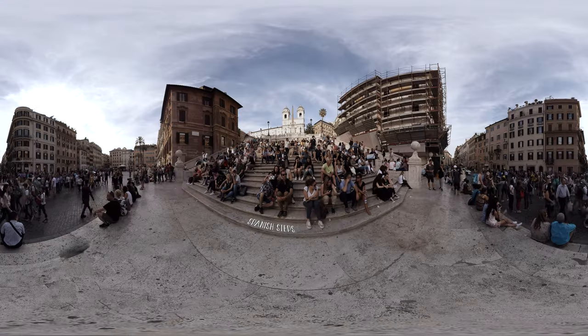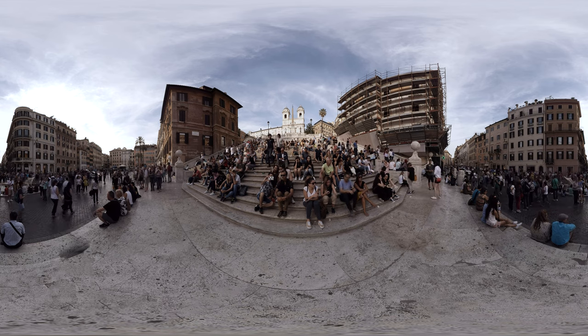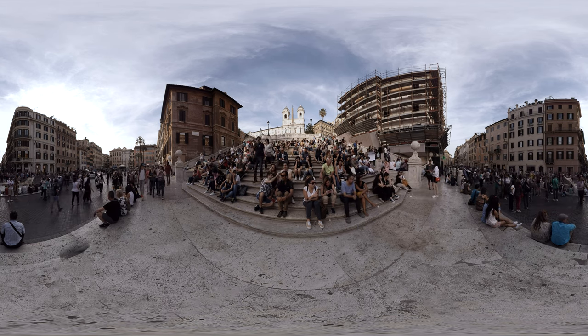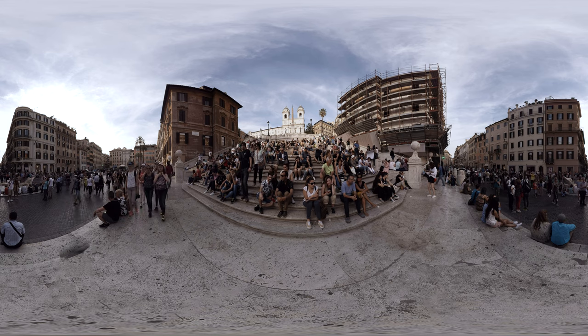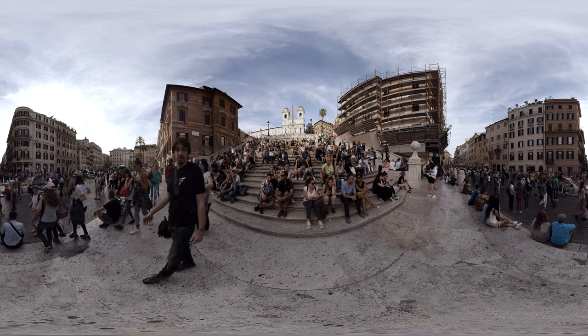Your day ends at the Spanish Steps. The monumental staircase has been an inspiration for many artists, just like Rome itself. It was even featured in the Audrey Hepburn movie, Roman Holiday.